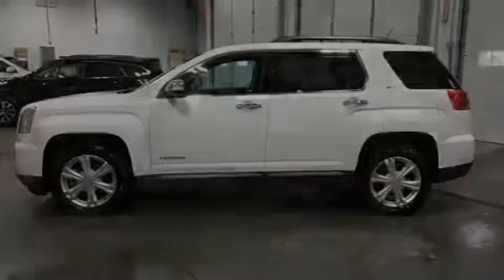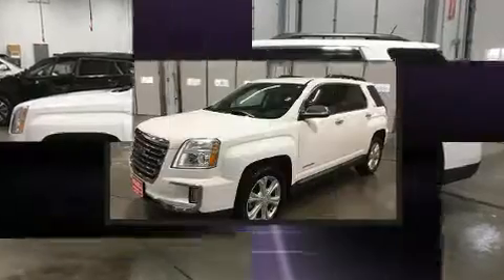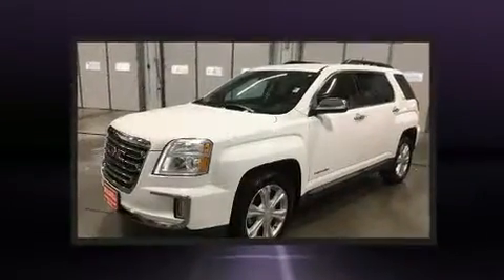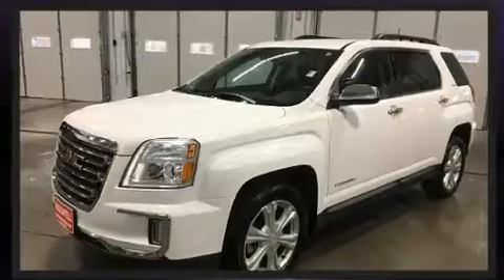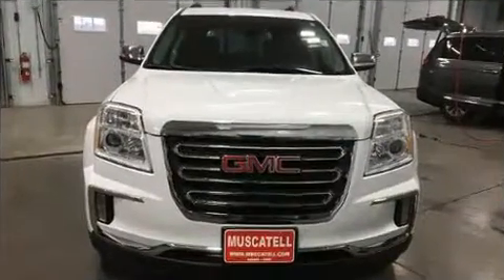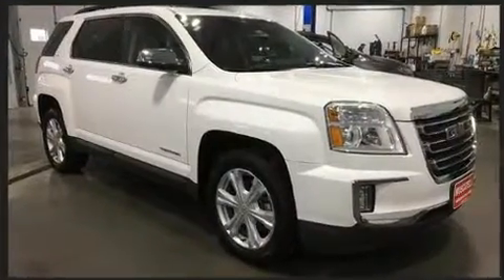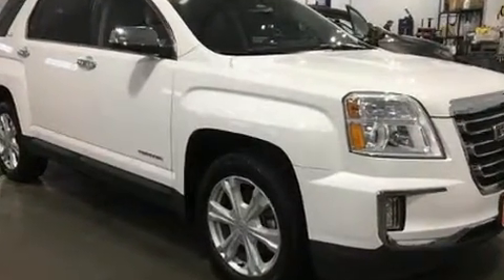Discerning drivers will appreciate the 2017 GMC Terrain. With less than 20,000 miles on the odometer, this four-door sport utility vehicle prioritizes comfort, safety, and convenience. Smooth gear shifts are achieved thanks to the efficient four-cylinder engine, and all-wheel drive keeps this model firmly attached to the road surface.